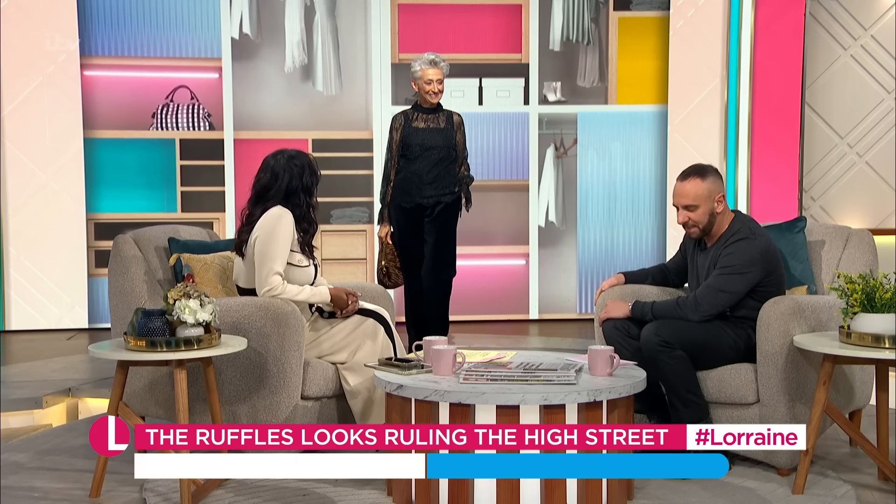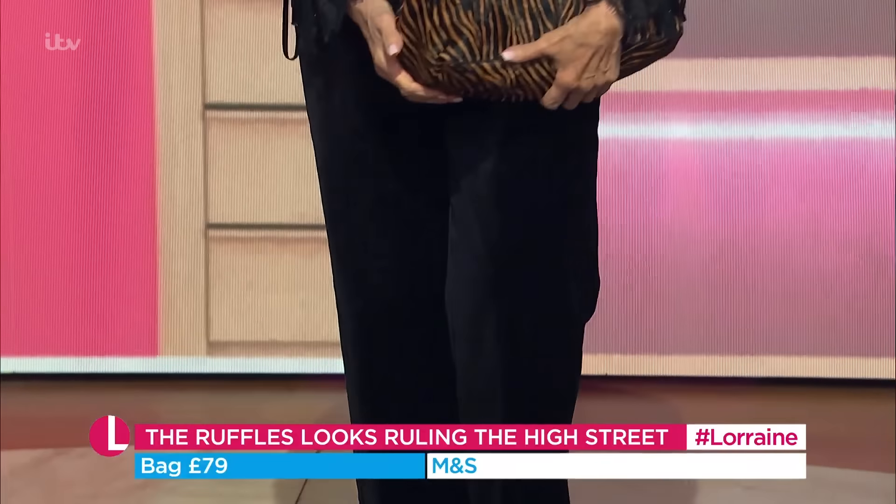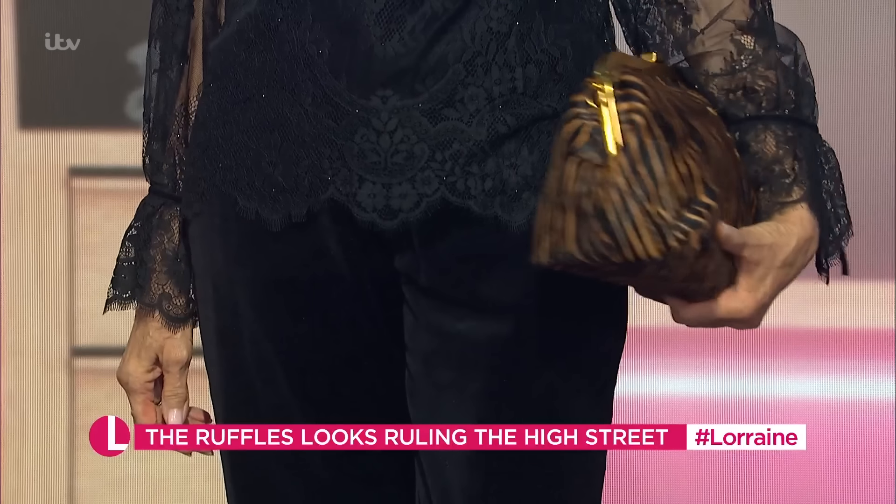Great little trousers as well from Marquis. And then the bag from the Sienna collection, £79 for that bag there. And it is pretty — very beautiful. She was seen walking with that the other night.